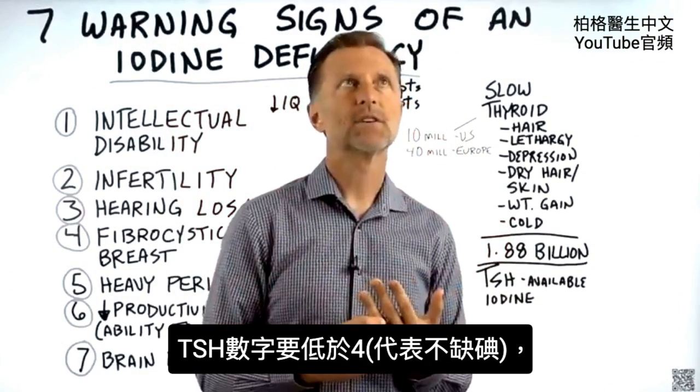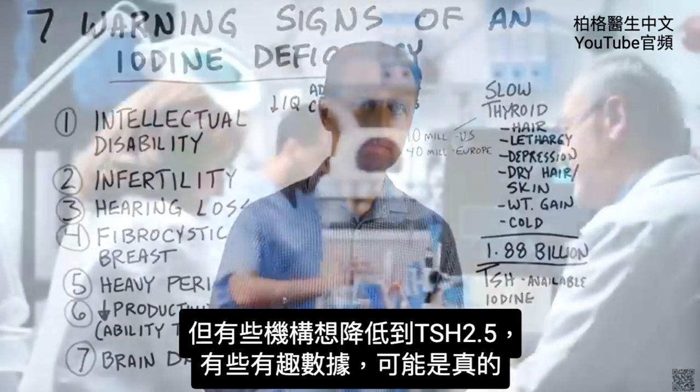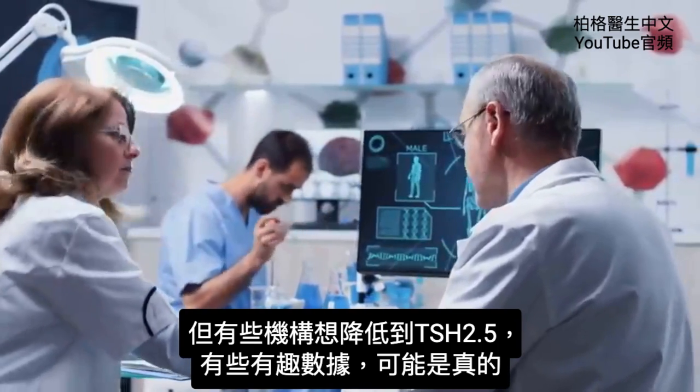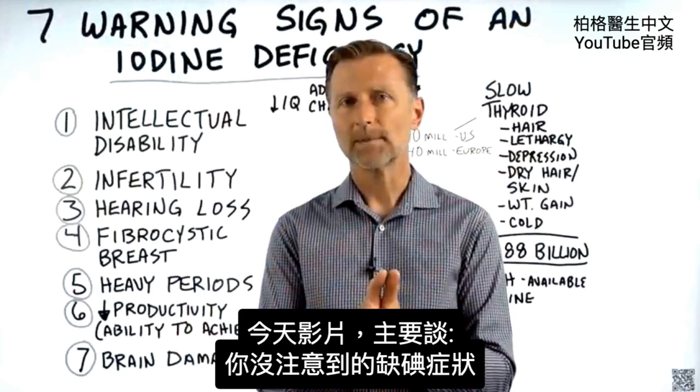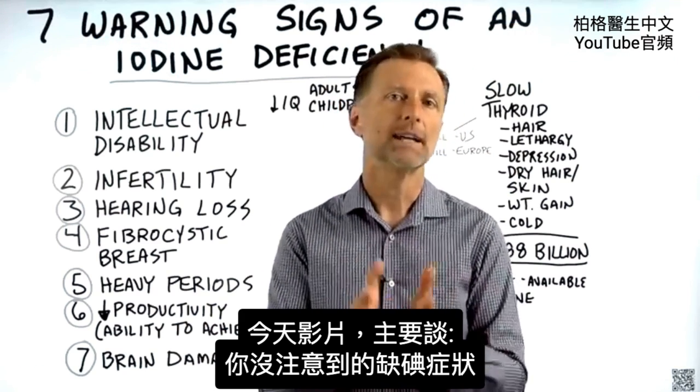As far as the TSH numbers go, you want it to be under 4. But some institutions are bringing that number lower, like 2.5 — there's some interesting data suggesting that may be true. In this video, I want to talk mainly about the symptoms you may not be aware of that are related to an iodine deficiency.